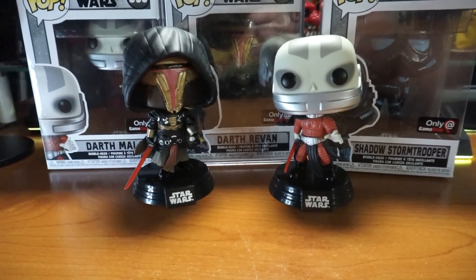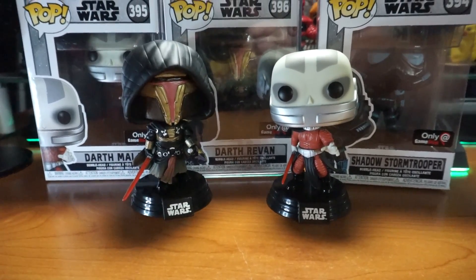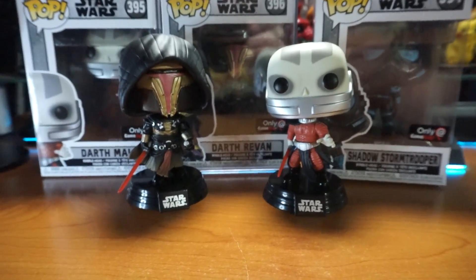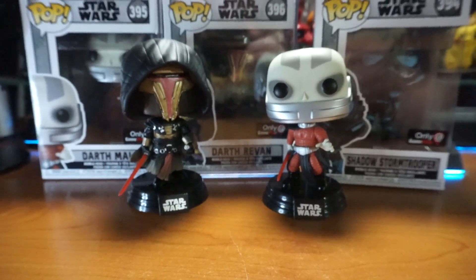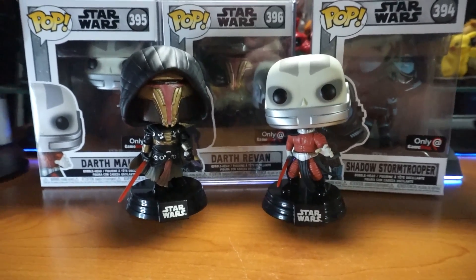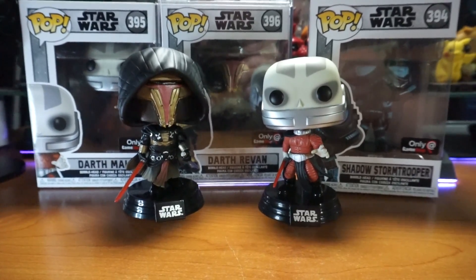Look for these Funko Pops at GameStop — they're GameStop exclusives. I saw Uncaged Games on their in-store system, which is amazing. Very eventful day for me today. These are available now and I'm just so thankful to get these.